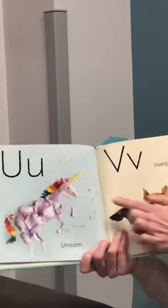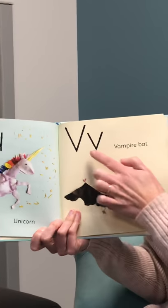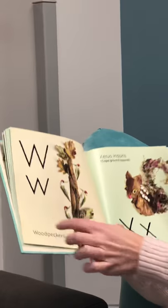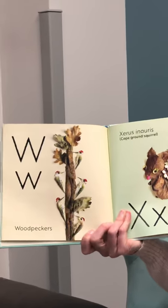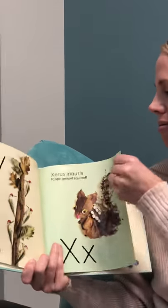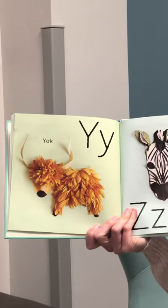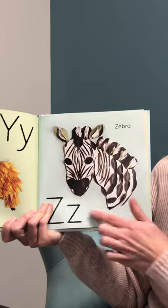U is for unicorn. V is for vampire bat. W is for woodpeckers — that is also a kind of bird. I don't like this one, we're not going to do that one. Y is for yak — look at that cool yak. And Z is for zebra. That's a Z!